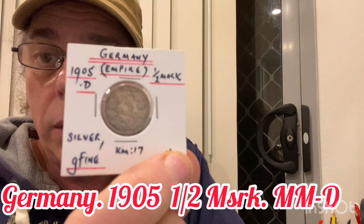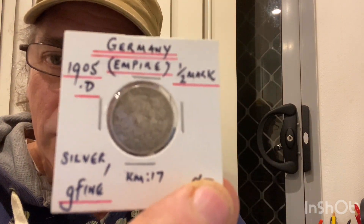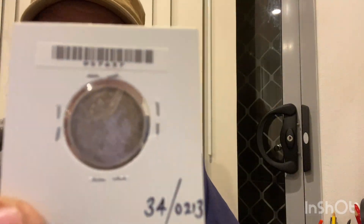The last few I have here are from Germany. They've all got different mint marks on them. This is a 1905 silver half mark — it's got a mint mark of D. D for David, after me? I don't think so.